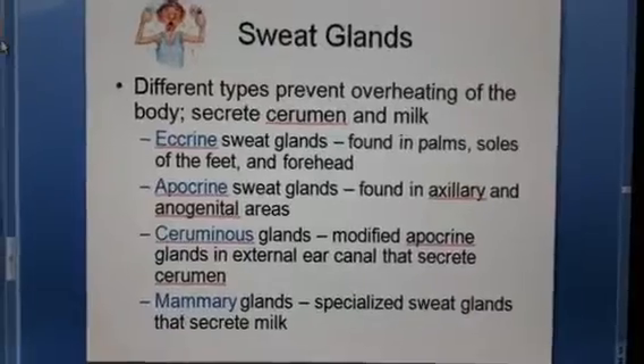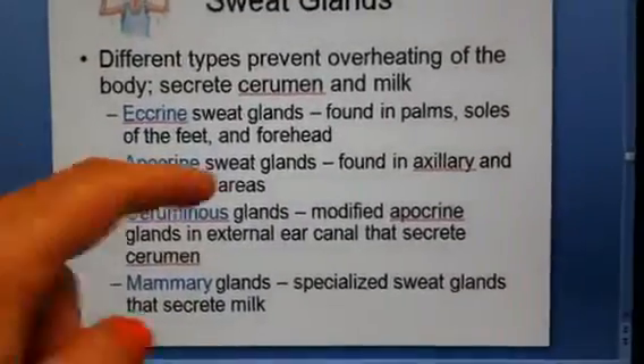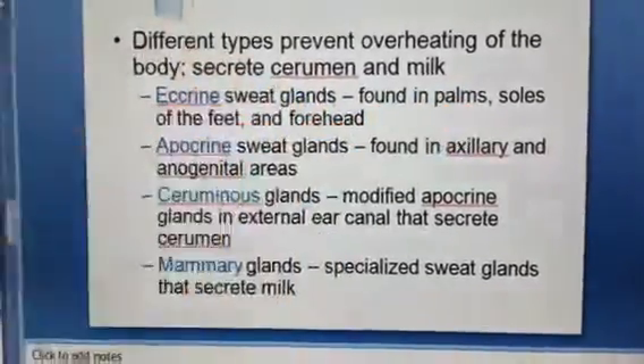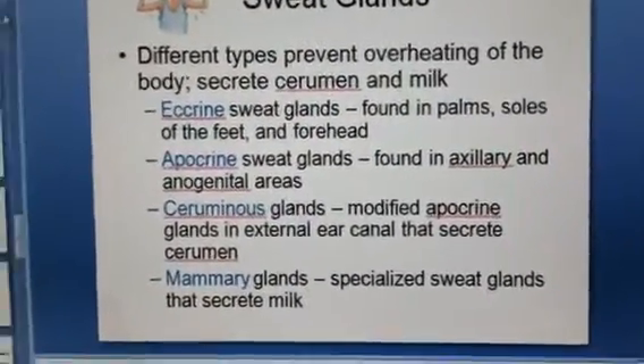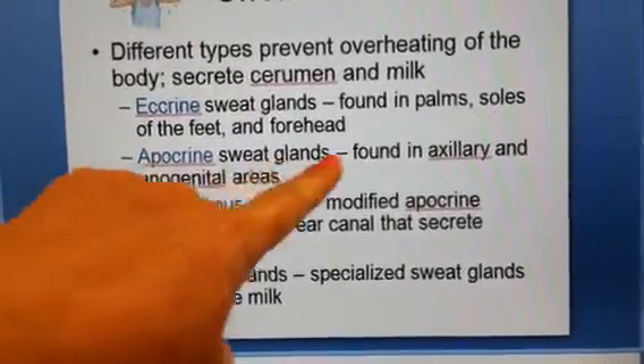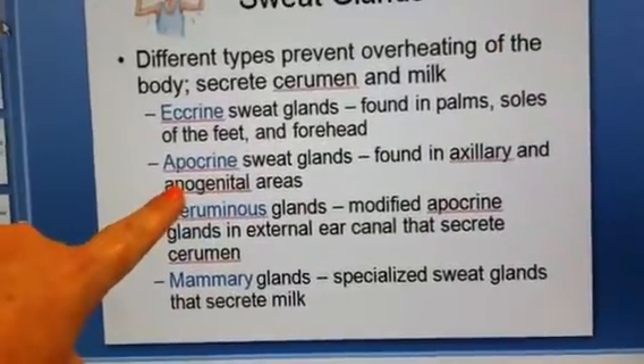The first type is eccrine sweat glands, which are found specifically in the palms, soles of the feet, and forehead. We also have apocrine glands, which are found basically under your armpits and in the genital areas.